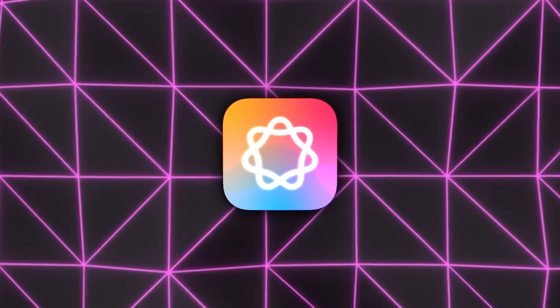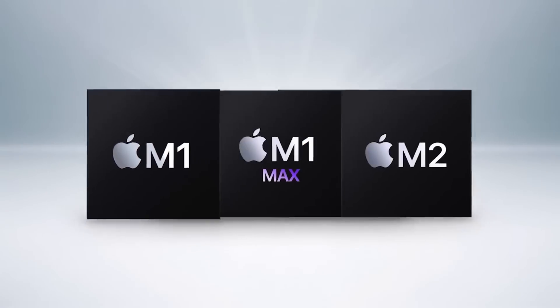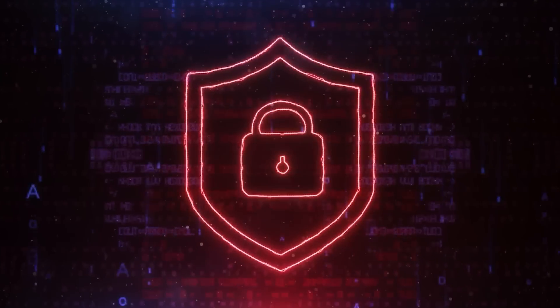One of the most interesting aspects of Apple Intelligence is how deeply it's connected with Apple Silicon. If you're using a device powered by the M1, M2, or the newer A17 Pro chips found in the iPhone 15 Pro models, then you're in for some serious power. Apple's AI goes beyond speed — it's designed to understand what you're doing across all your devices, all while keeping your personal data secure and private.